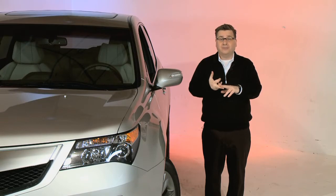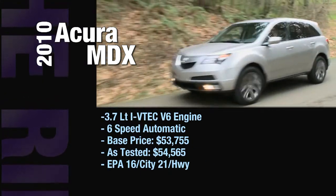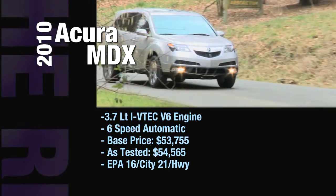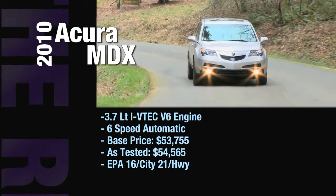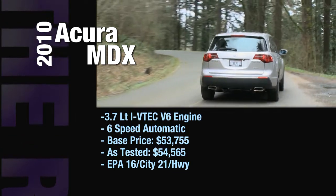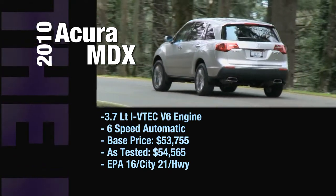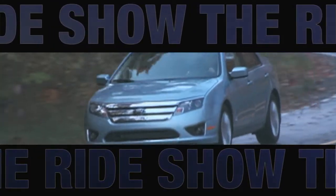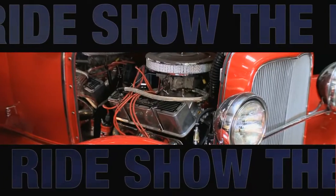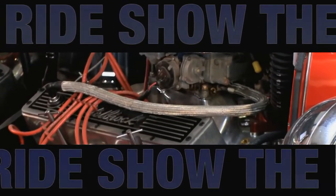The 2010 Acura MDX has a 3.7-liter VTEC V6 engine and a six-speed automatic, with a base price of $53,775. Our in-studio as-tested model comes in at $54,565. For fuel economy, the EPA says you'll get 16 miles per gallon in the city and 21 on the highway. Still to come on the Ride Show, we're going to take a look at the North American Car of the Year, the Ford Fusion Hybrid and the SS Camaro. But when the Ride Show returns, we'll jump to Memory Lane Motors to take a look at cars of the 1930s.